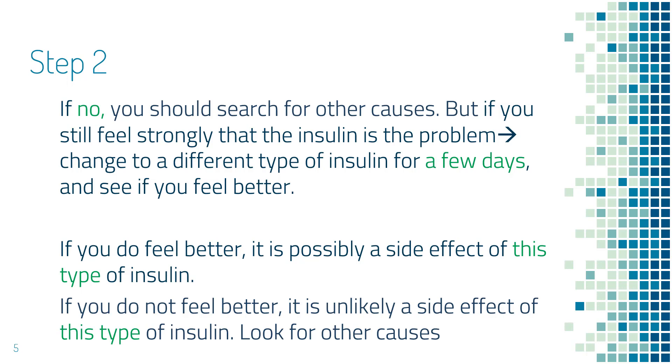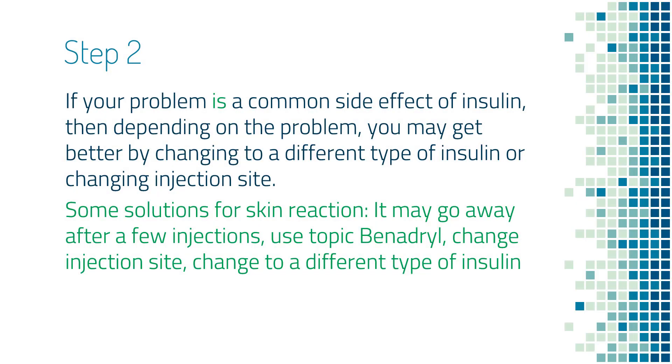If you do feel better, your problem could be a side effect of the first insulin. If you still do not feel better, then please look for other causes. On the other hand, if your problem is a common side effect of insulin, then the solution depends on what specific side effect you are getting. If it is a skin reaction, you can switch to a different type of insulin or change injection sites, and that will usually solve the problem.